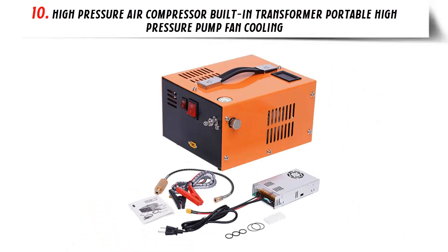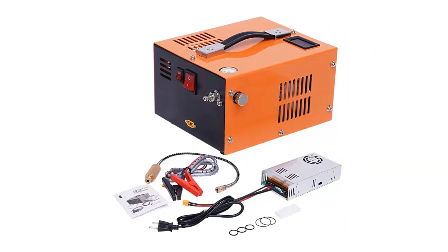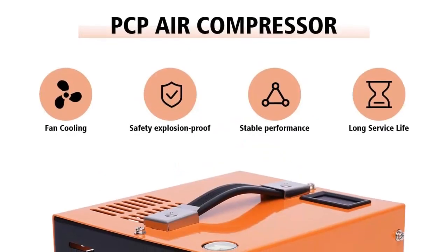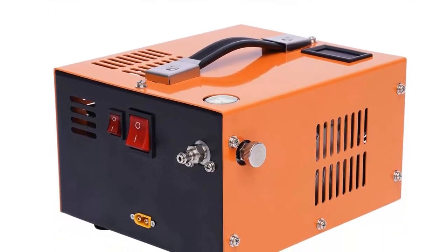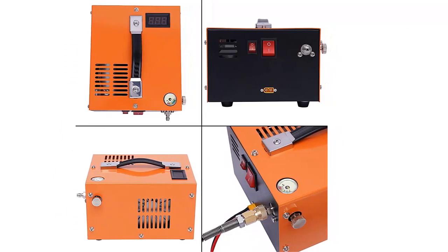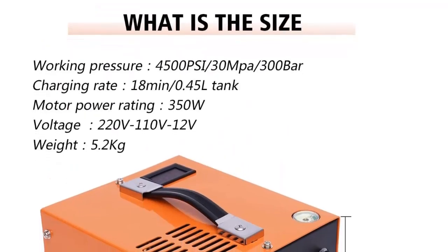Our list at number 10: High-Pressure Air Compressor with Built-in Transformer, Portable High-Pressure Pump, Fan Cooling. The PCP Air Compressor 30 MPA 300 Bar Air Gun High-Pressure Pump Transformer 4500 PSI 12V is an ideal solution for anyone looking for a powerful and portable air compressor. This high-pressure air compressor is built with a built-in transformer, so no additional components are needed to operate it. With 4500 PSI of pressure, it is capable of delivering a powerful supply of air. The fan cooling system helps keep the air pressure at optimal levels.